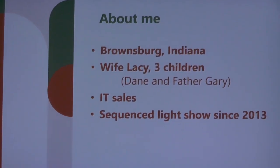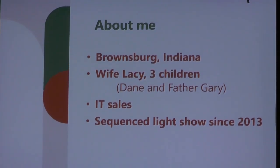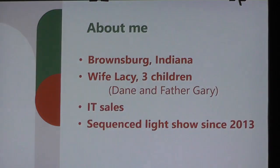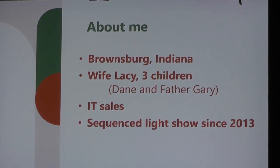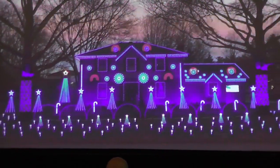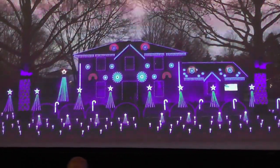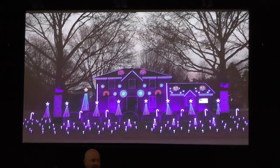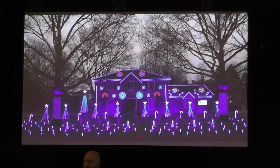I'm a degreed mechanical engineer from Purdue - a lot of Purdue shirts around - so we're happy to see that. I've been doing the sequencing of light shows since 2013, so it's getting close to my 10th year doing the show. This is a picture from 2019 of my display - it's roughly 30,000 pixels - and about a month and a half after I took this picture, we decided to move locations.